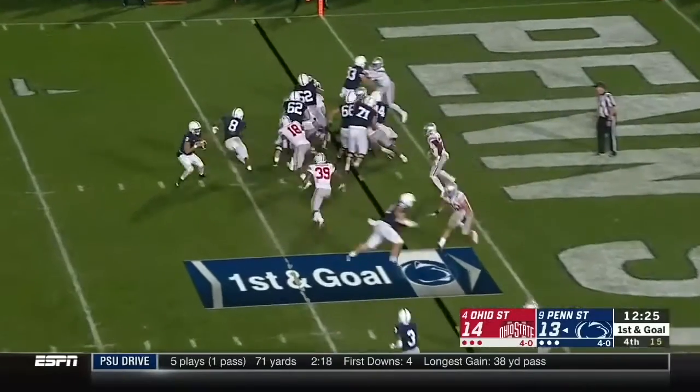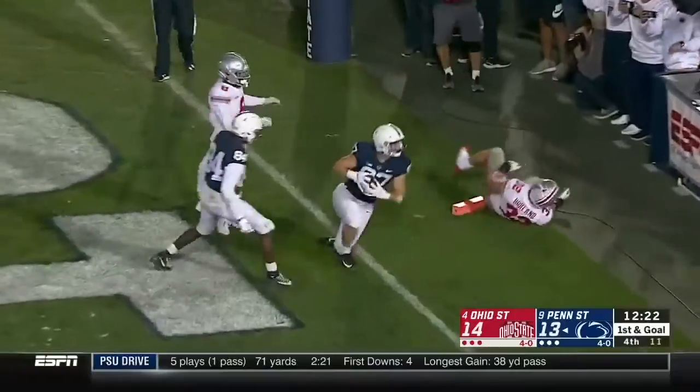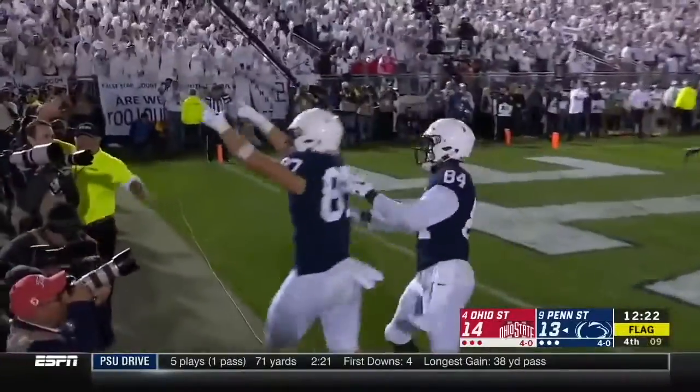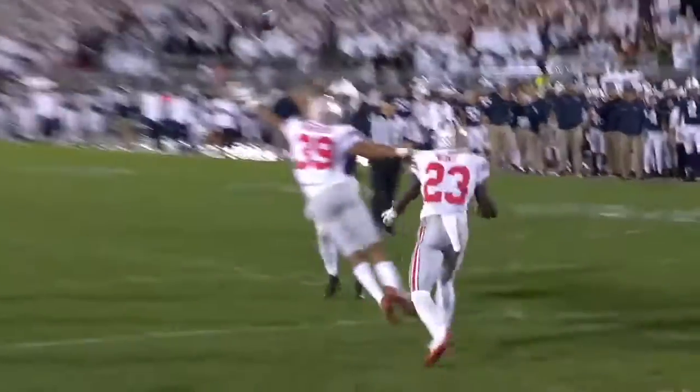Tight end look, first and goal. They flip it to the end zone — jump ball — touchdown! Friermuth! Watch how high he throws it over Malik Harrison, just to make sure his receiver can go up and get it.